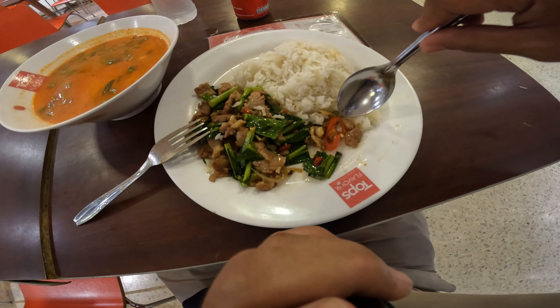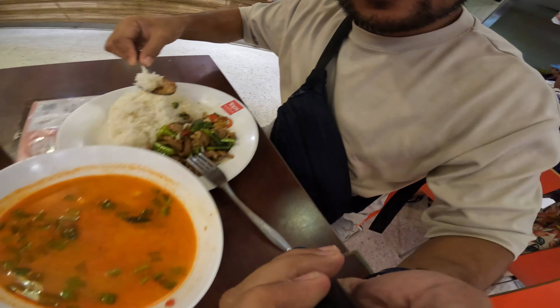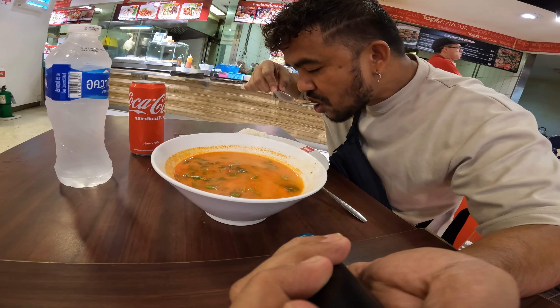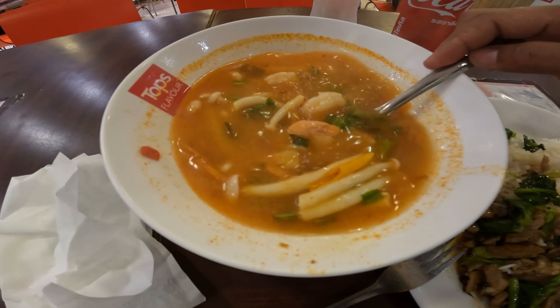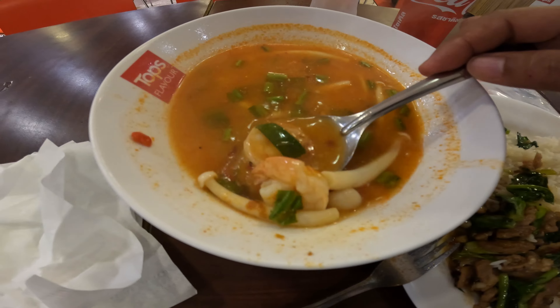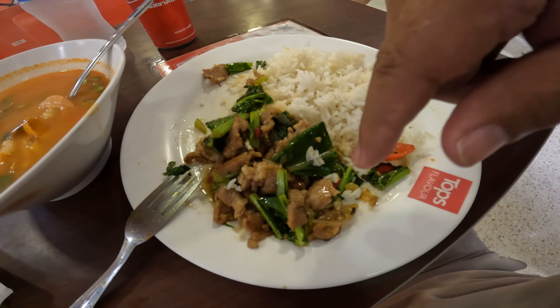Itadakimasu — let's eat! This is my first meal here in Bangkok on this visit. Let's dig in — oh my god, it's really good! Okay, so this is very spicy, I love this — very Thai, a symbol of Thailand. The common meat they put in the tom yum is shrimp. Look at this, it's really a bomb! And freshly stir-fried vegetable with pork — really good.